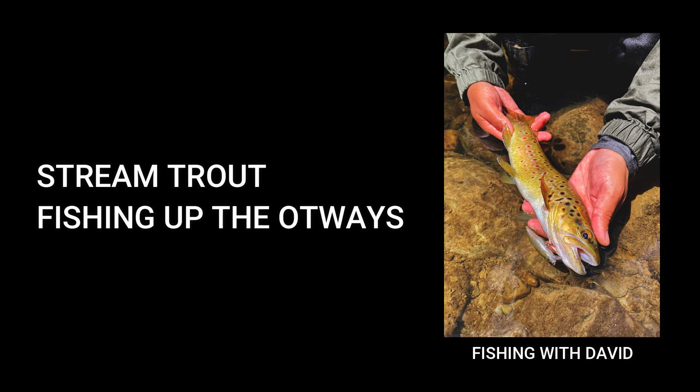Another cool thing to mention is if you're fishing near the mouth, you can actually encounter the rare sea run trout. I haven't caught one yet, but there is evidence and proof that people have caught sea run trout in those areas. So if you ever encounter one, please send me a photo through — that'd be cool.